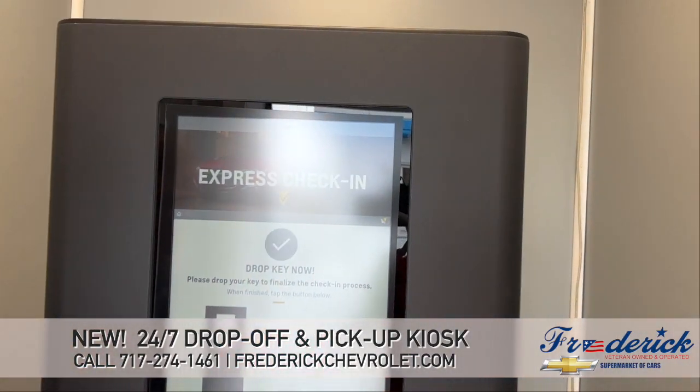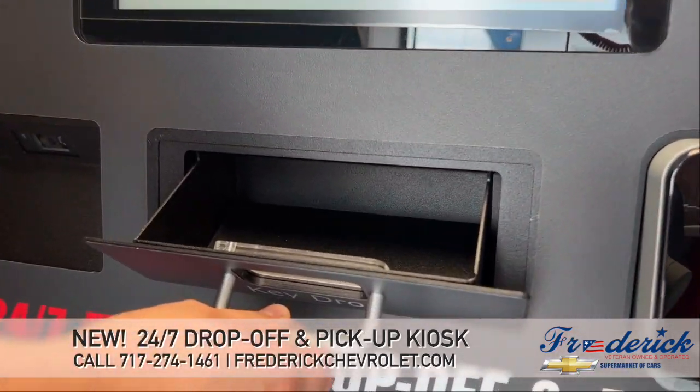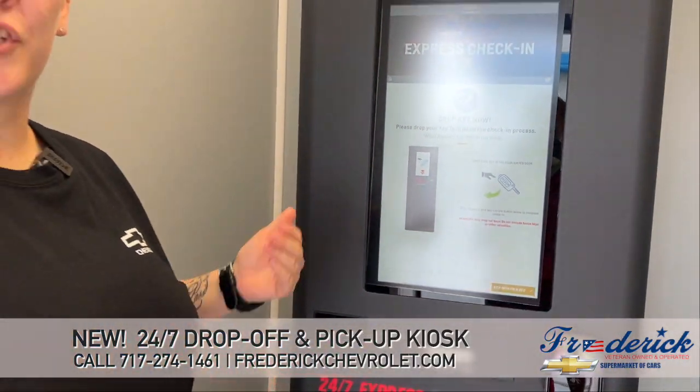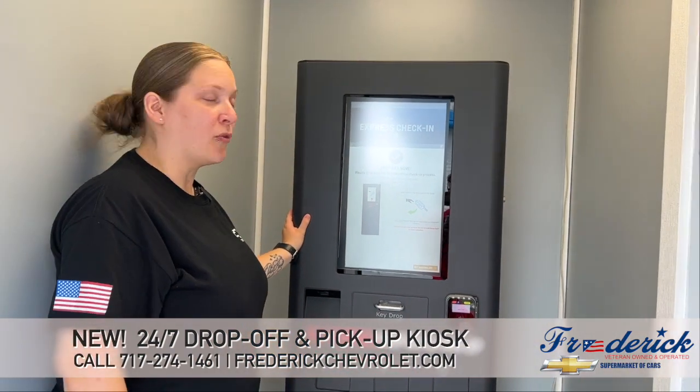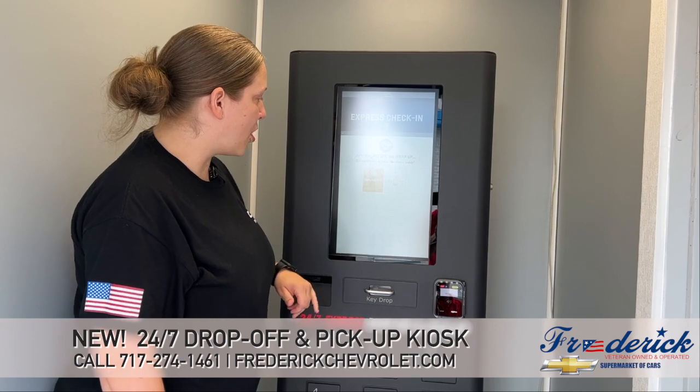And then this is where you're going to drop your key off. You're going to open this door, put your key in there, and close it — and it goes to a secure location that only we can access.